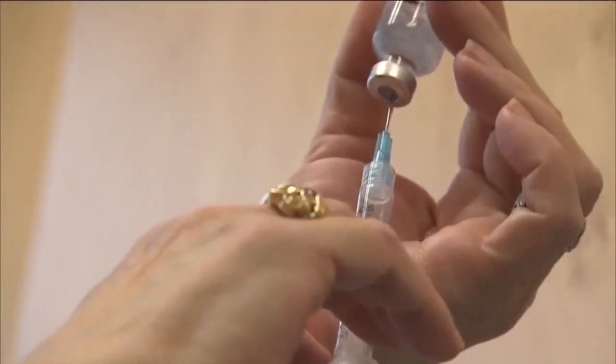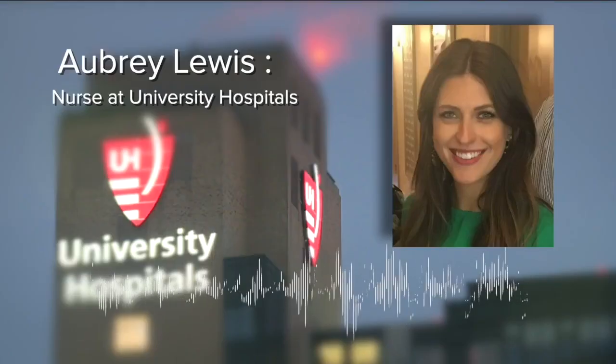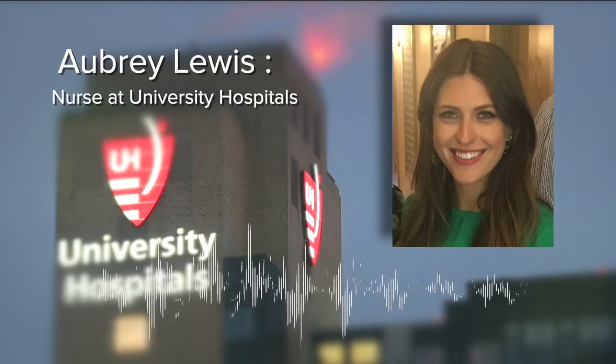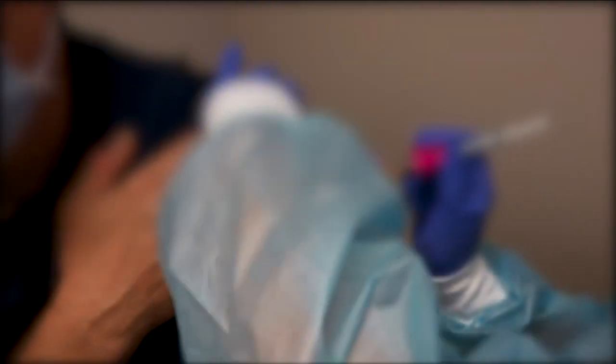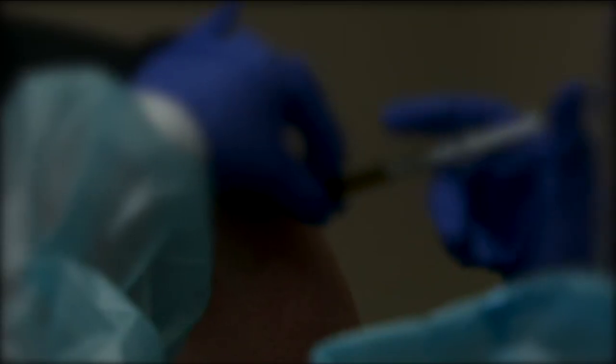Lewis says that no matter the side effect, she's eager to get her second dose. Going into the healthcare field, she knew there would be times like this when healthcare workers have to set the pace for everyone else. She has no hesitation about getting the second dose. Reporting in Cleveland, Jesse Schultz, News 5.